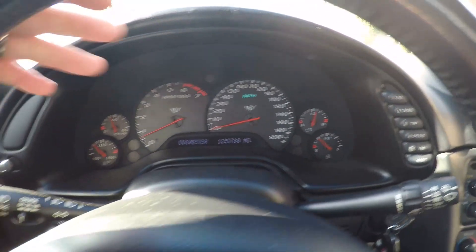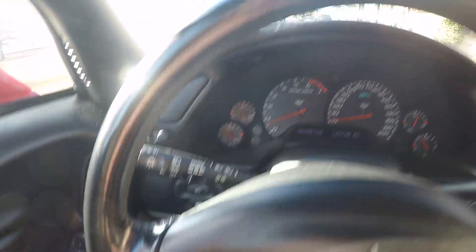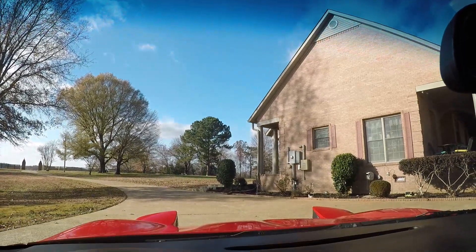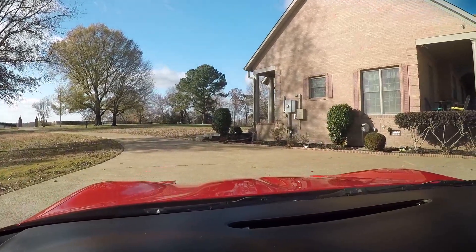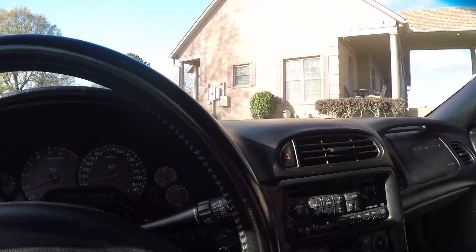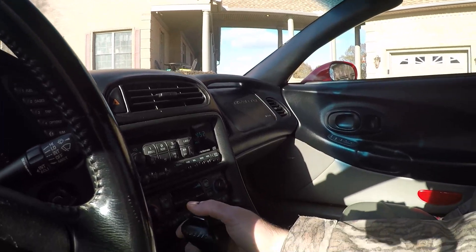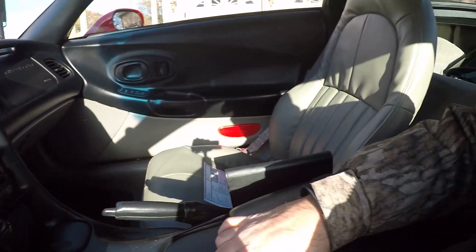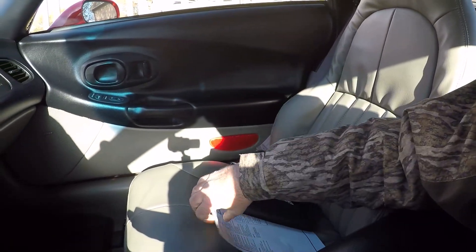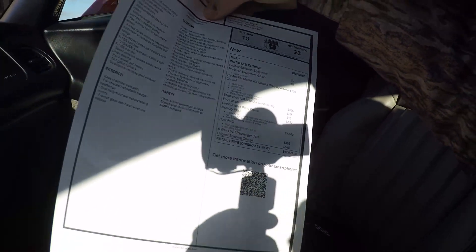It's got cruise control. This one's got the flip-up headlights and they work. It's got AM/FM/CD, dual climate control, outside temperature, automatic transmission, traction control, glove box. I do have the owner's manual and the window sticker — about $42,000 originally. You could buy a nice house for that back then.